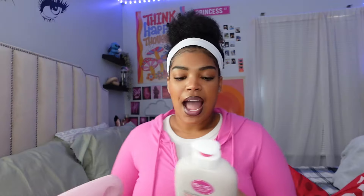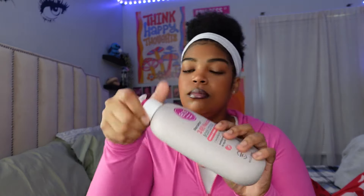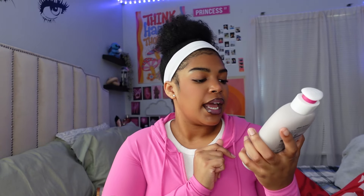Moving on to the second bag — here I got some pads. I'm on my cycle so I needed to re-up, not too much to talk about there. I also got the EOS lotion. I had the pomegranate raspberry scent and it's almost done, so I got a new one in coconut waters. I love a good coconut scent — EOS lotion is so smooth on the skin, so soft, and it smells so good. It's a soothing protection for dry skin.